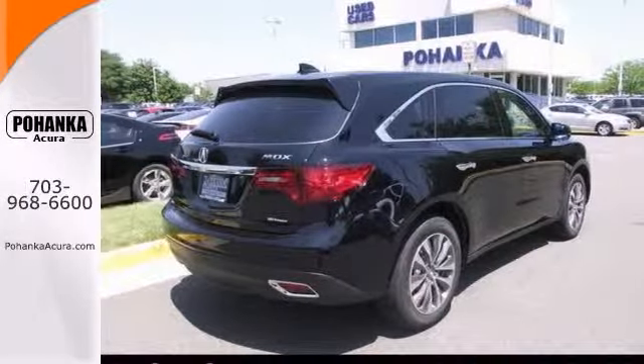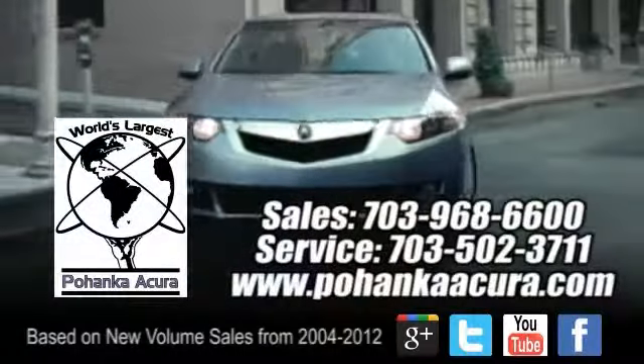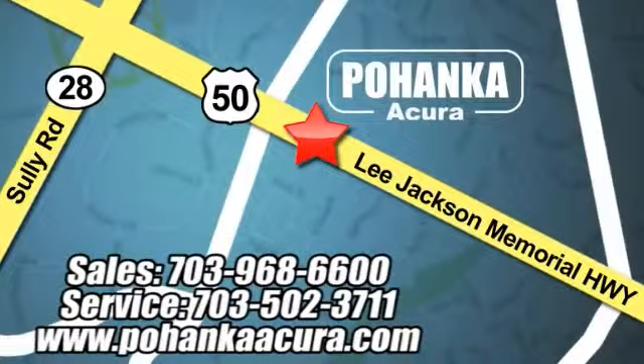Come on in, take a closer look today. Pohenka Acura is a great place to buy a car. We're conveniently located at 3911 Lee Jackson Memorial Highway, Route 50, in Chantilly.